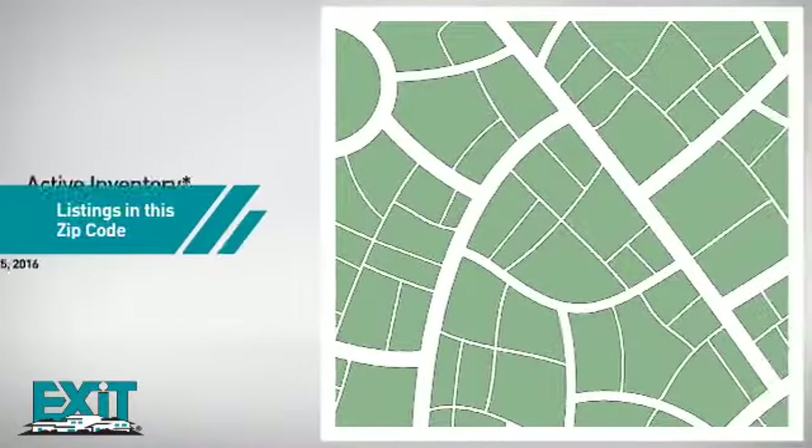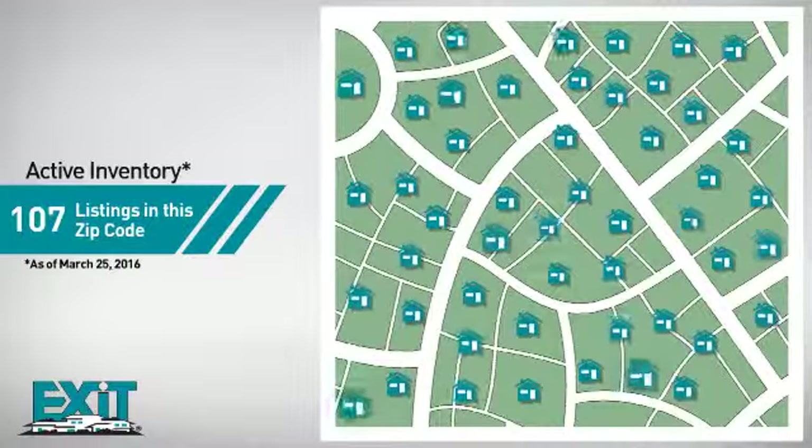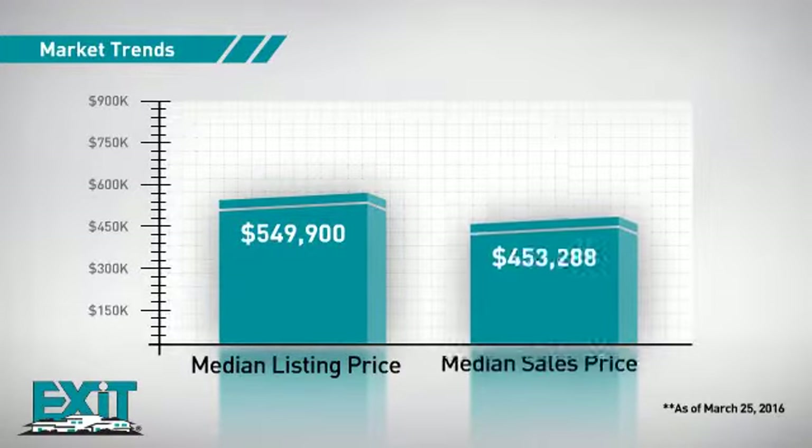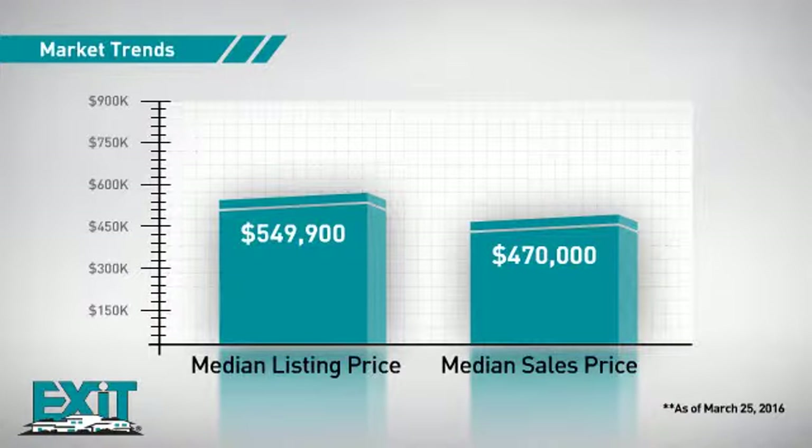Curious how it compares to other properties in the area? There are now just under 110 homes on the market within this zip code, with a median list price of just under $550,000 and a median sale price of just under $475,000.